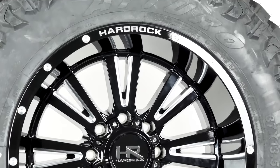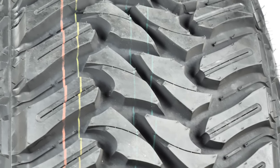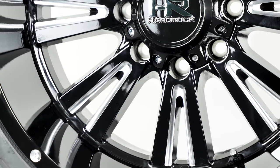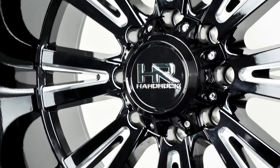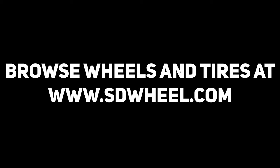Check out the other pair-ups we have on our social media and don't forget to subscribe to SD Wheel to get all of our latest videos and feeds. Let us help you find the perfect match — just go to SDWheel.com for all your wheel, tire, and lift kit needs. Quality, pricing, and service. That's SD Wheel.